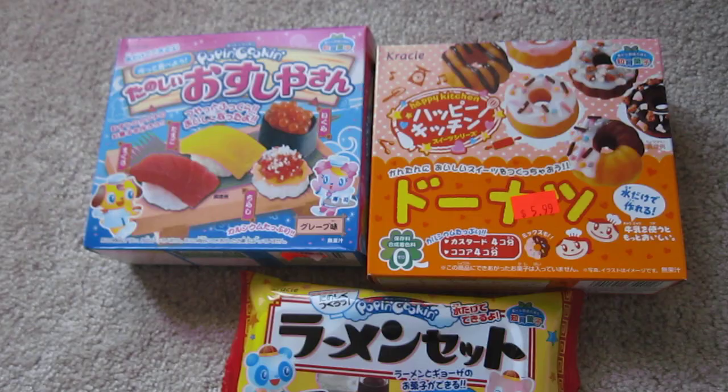Hey guys! I have a surprise haul for you guys today. I went back to Toronto and I went to this Asian supermarket — it's not exactly a supermarket, it's just kind of a market thing. I went to their candy store and I found Pop'n Cookin!